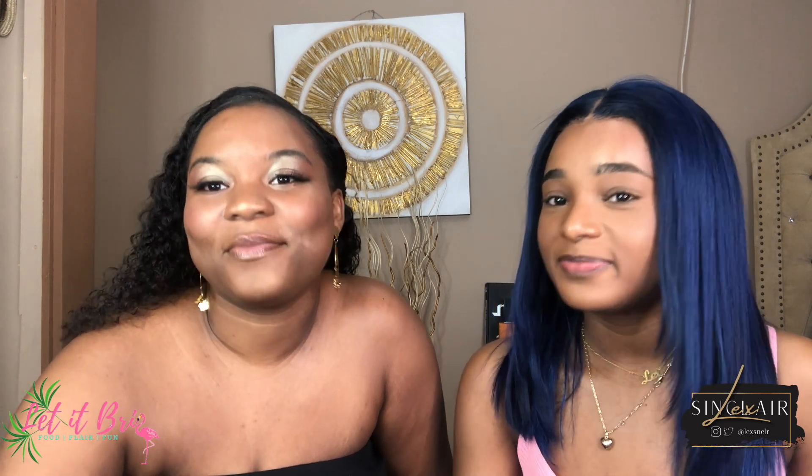Let us know how she did on this makeup look, and let us know if you want us to do more collabs together. Don't forget to like, comment, share, and subscribe to our channel. Period, bye!